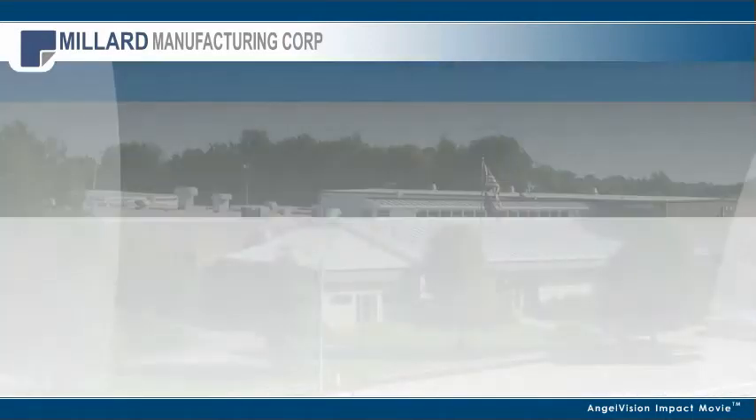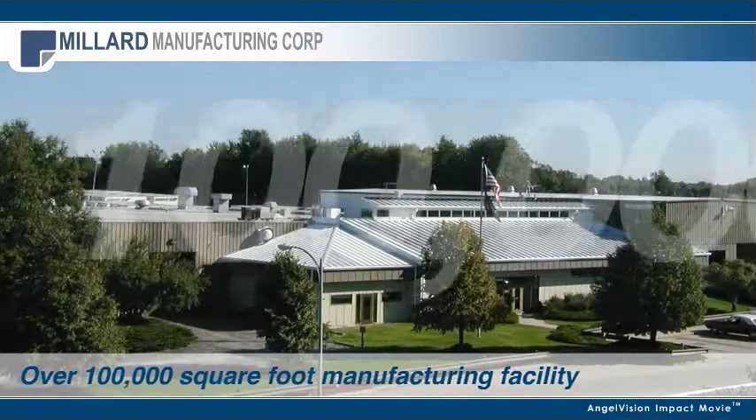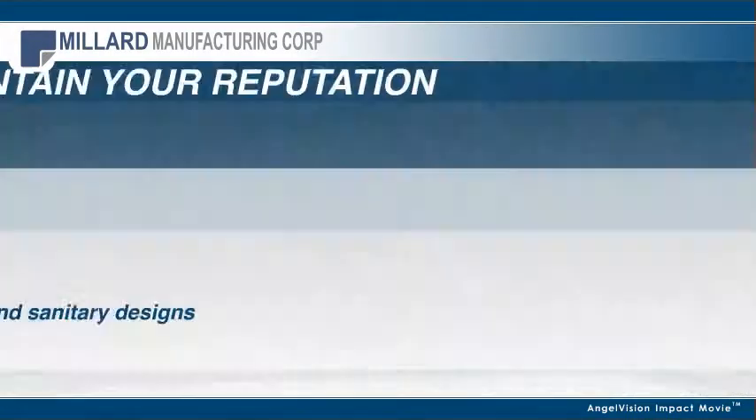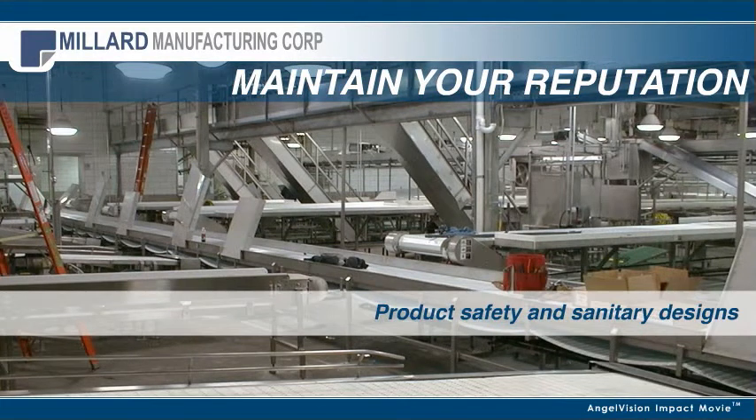Across the industry, our modern manufacturing equipment can fabricate most materials. So if you're worried about safety and sanitary designs,